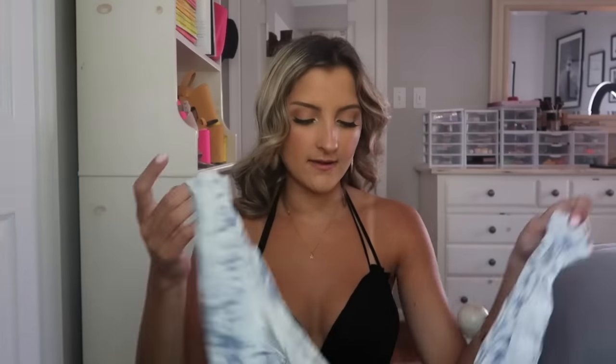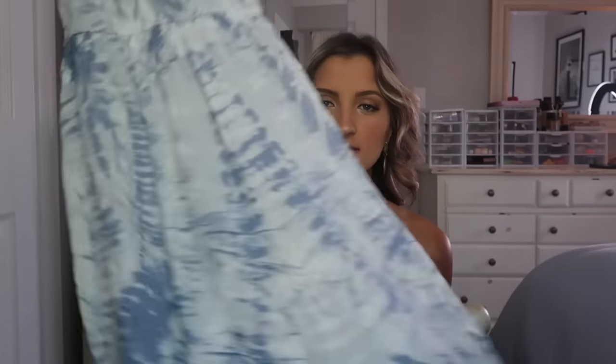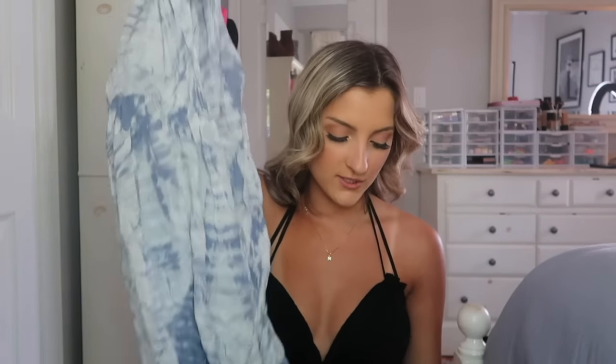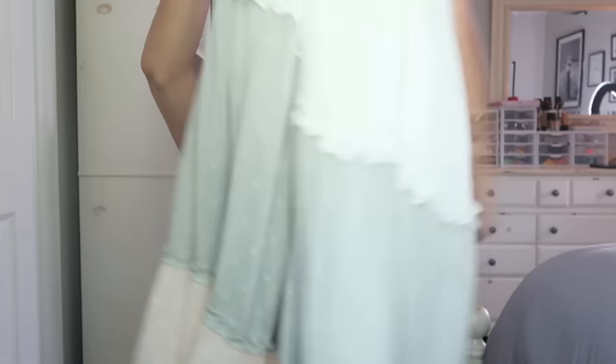This next one — my sister said it reminds her of like 2008 tie-dye, but I just think it's the cutest thing. It's a very subtle tie-dye since it's just white and blue. I am dying to wear this on the beach for some photos. It's more of a plunging style, super flattering, and the back is basically the exact same cut. It does have two slits along the sides so it's a little more casual and relaxed. I really want to tie this up and wear it with rainbow flip-flops at the beach.